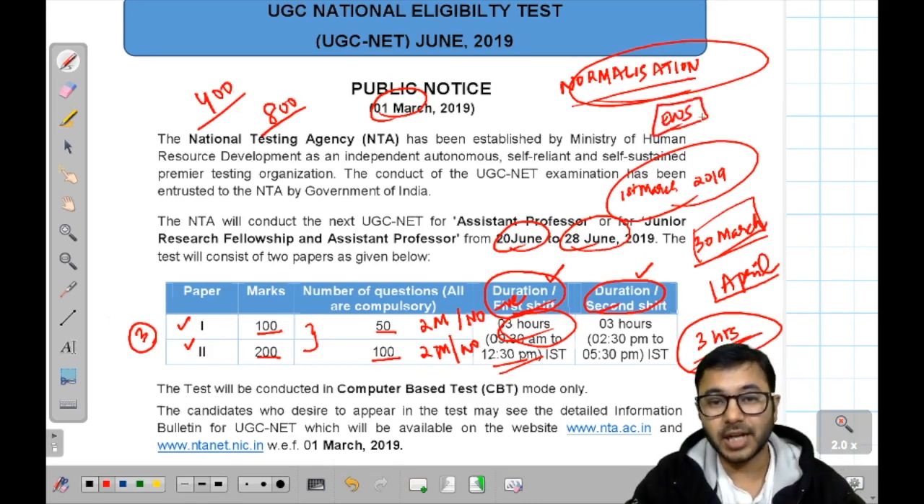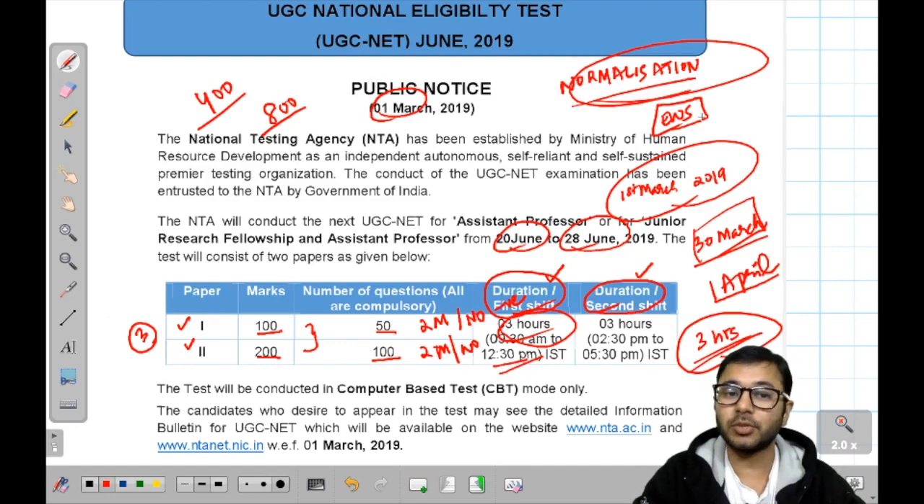A new section of Economically Weaker Sections has been added, and a lot of students are going to benefit from this. It is very important to understand exactly what it is — that is also covered in the information bulletin in a lot of detail, and I will also discuss it. If you want to apply under EWS category, what certificates do you need and how can you apply — all these things I am going to discuss in the next video.